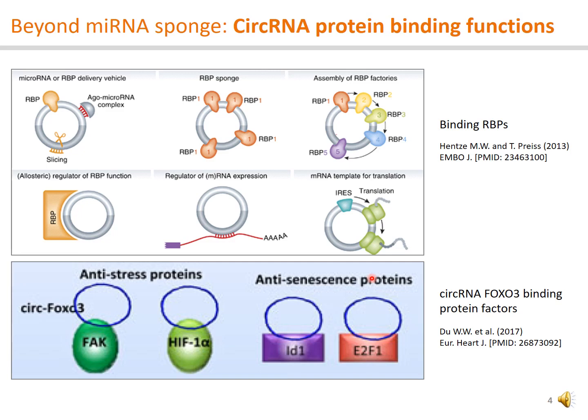In addition to the striking examples of circular RNAs acting as microRNA sponges, circular RNAs have been proposed to bind protein factors, including the large groups of RNA binding proteins or RBPs, having diverse molecular functions. Circular RNAs may be involved in RBP delivery, sponge, assembly, and translation. For example, circular RNA FOXO3 is known to bind to and sequester anti-stress proteins FAK and HIF1α, and anti-senescence proteins ID1 and E2F1, resulting in increased cellular stress response.